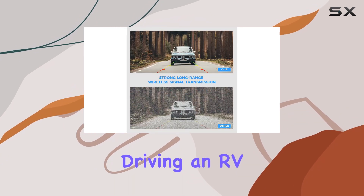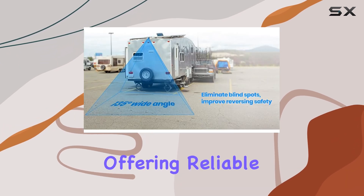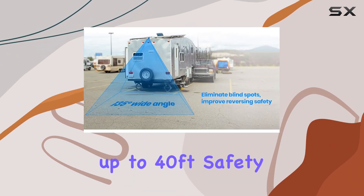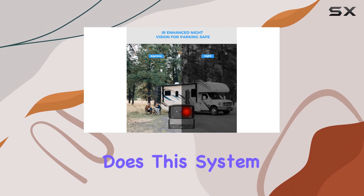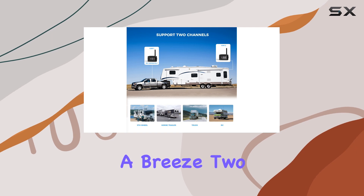Whether you're driving an RV, fifth wheel, truck, trailer, or camper, this system has you covered, offering reliable performance up to 40 feet. Safety doesn't sleep, and neither does this system. With its IR-enhanced night vision, parking in complete darkness becomes a breeze.